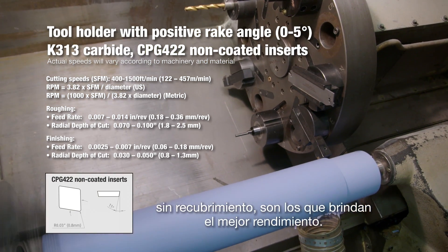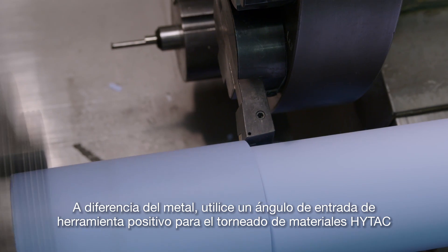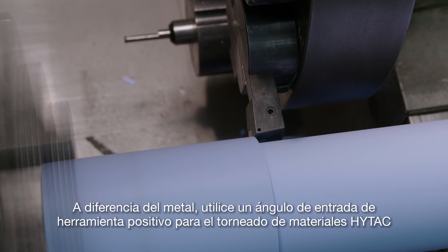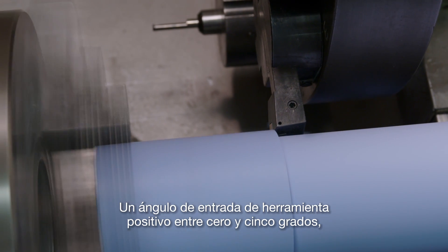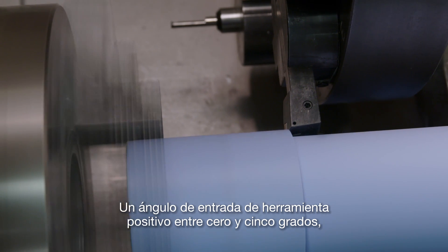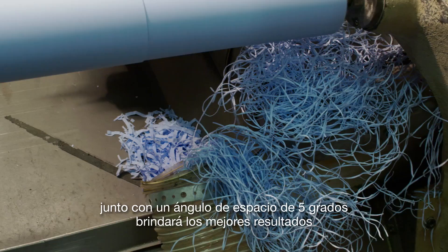Coolant is not required. Unlike metal, use a positive rake angle for turning high-tech materials. A positive rake angle between 0 and 5 degrees, along with a clearance angle of 5 degrees, will produce the best results.